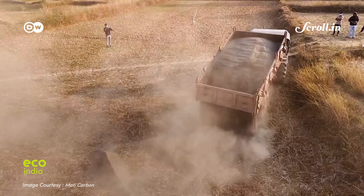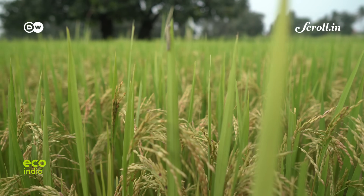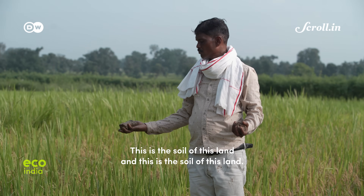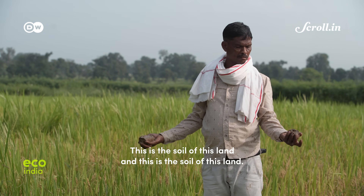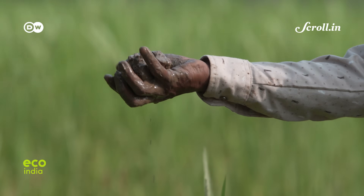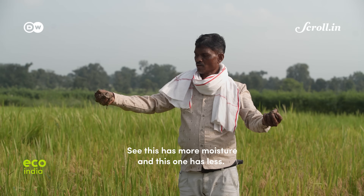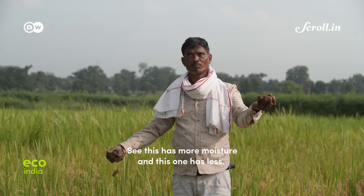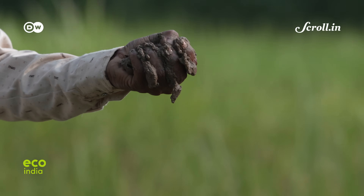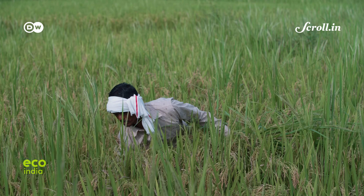The difference, he says, is striking — fewer pests, healthier crops, and moisture that held even after the rains. For farmers like Devinder, this feels like a turn-around.